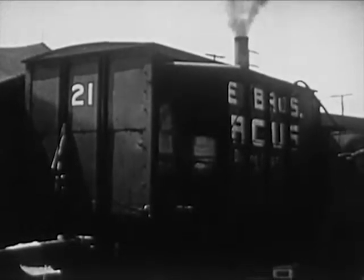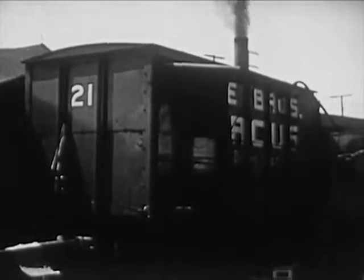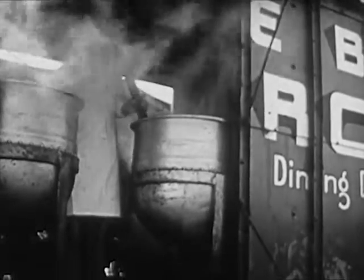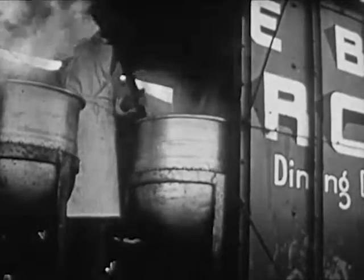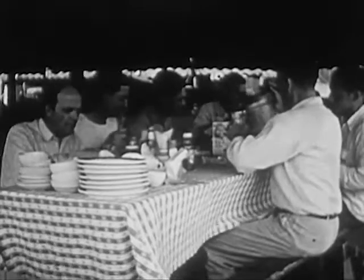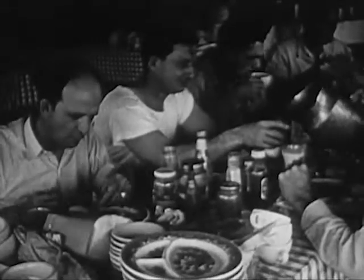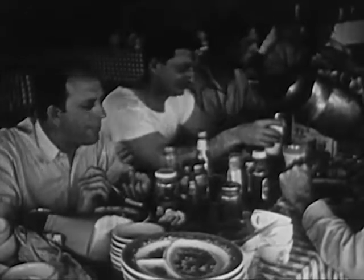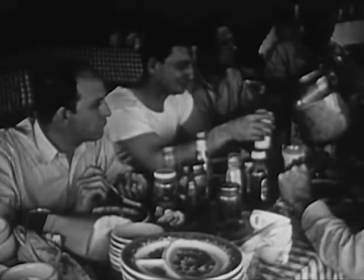This circus wagon belongs to the dining department. In it are huge kettles for cooking soups, vegetables, and stews. The cooks need large kettles to prepare enough food for all the people who work for the circus. The dining tables are set up in another tent. The circus people have been working hard all morning and are ready for a good meal. Milk is passed around in large pitchers, and everyone can drink as much as he wants.